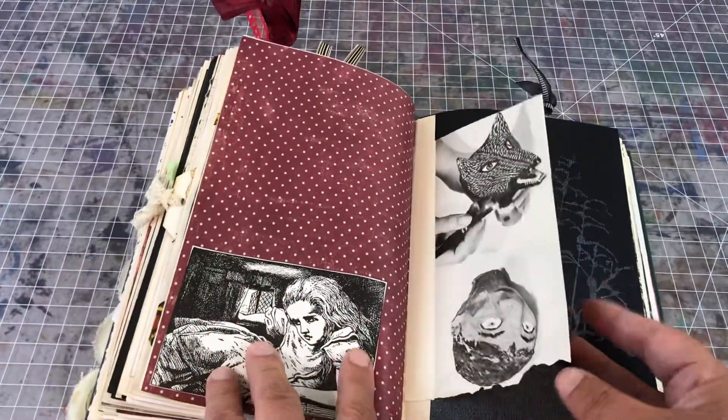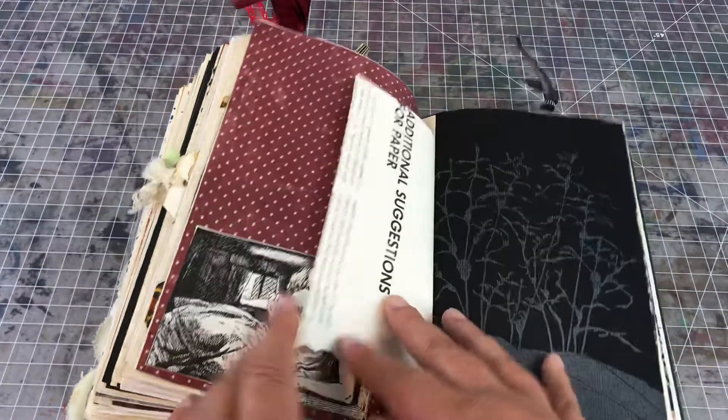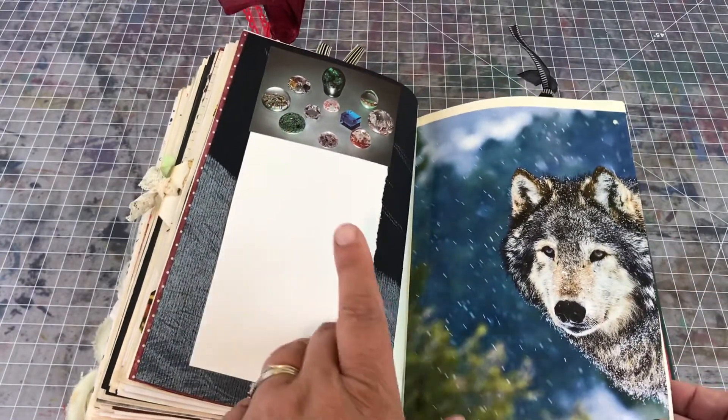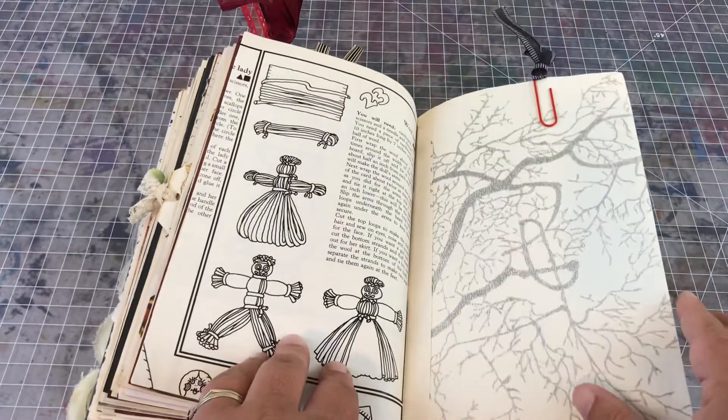I think this is from Alice in Wonderland, and this is from a craft book. There are gemstones, crystals, wolves, and corn.